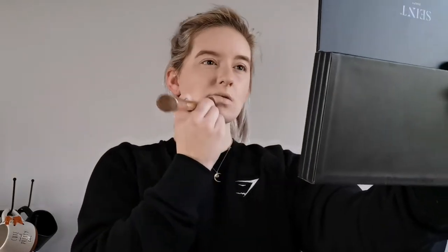I have no filters on, so this is the texture of my skin. Because my skin isn't in its best condition right now, this is what my skin looks like.